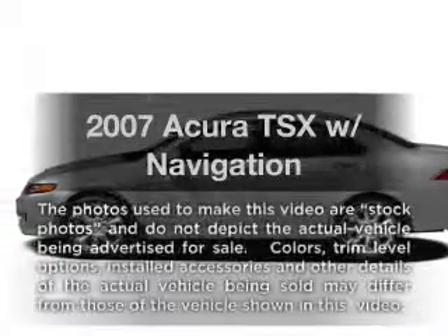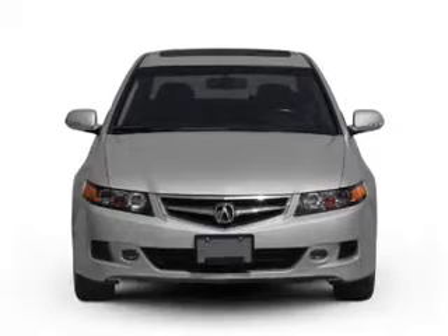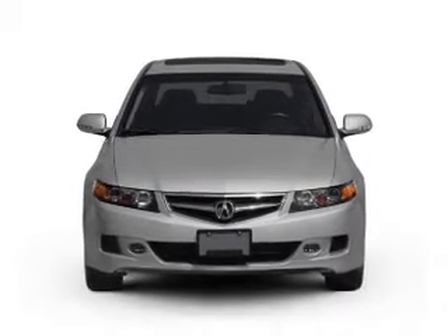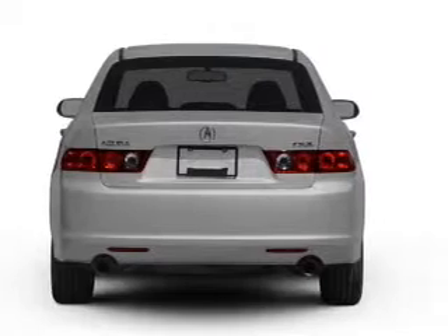Get noticed in this 2007 Acura TSX. If you're looking for a first-rate auto, this one could be yours today. With an efficient 4-cylinder engine connected to a smooth shifting 5-speed automatic transmission.